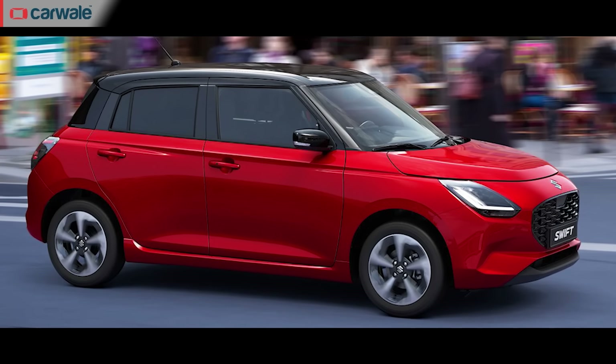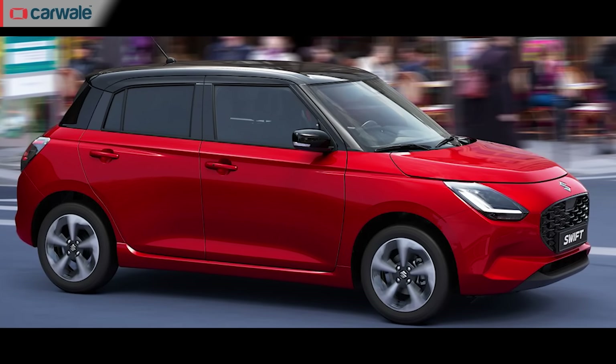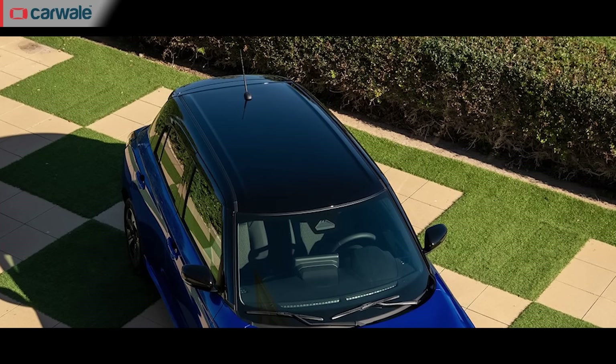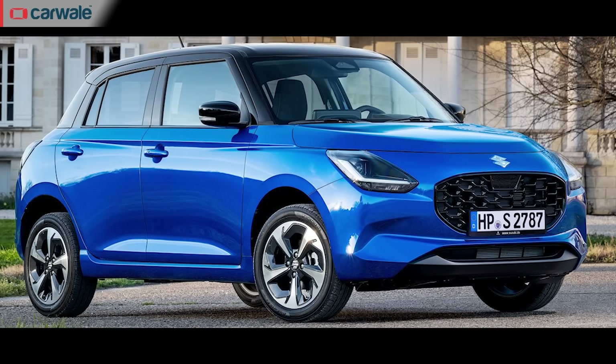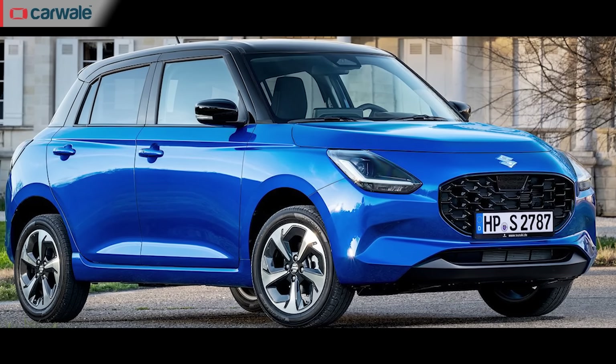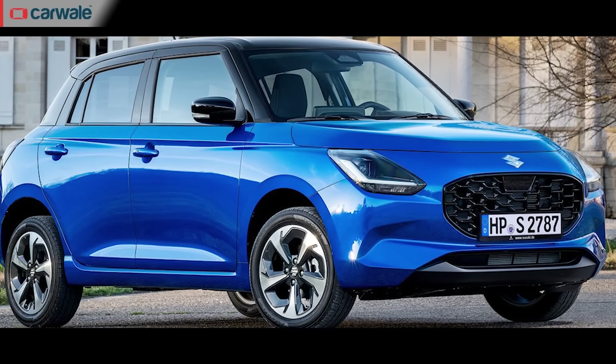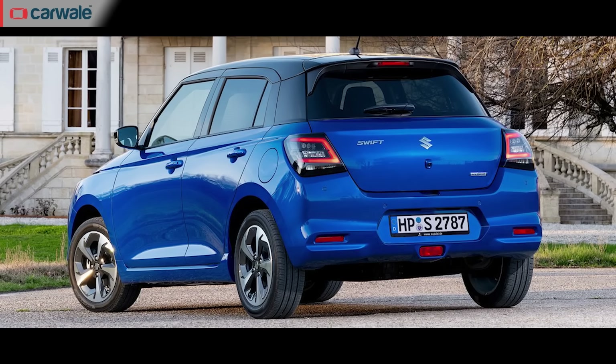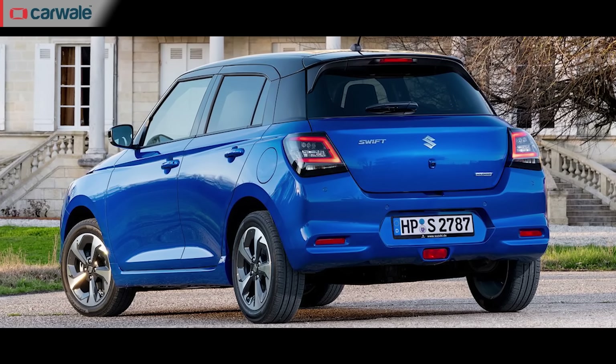While in profile you can see quite a few significant changes. The most significant being that the door handles have moved from the C-pillar to the body. You also get an all-black roof depending on the variant, which gives the car a floating roof look. There are also some nice new machine-cut alloy wheels that really perk up the design. Moving to the back, the rear bumper has become chunkier, the lamps have become sharper, and the C-shape which is subtly present in the current Swift becomes much more prominent in this vehicle.